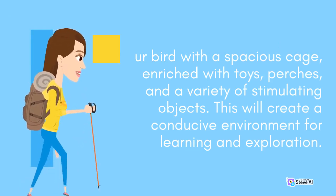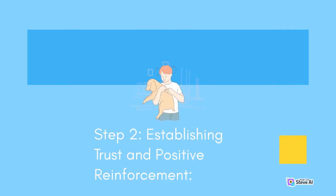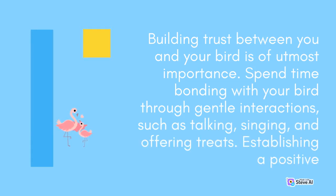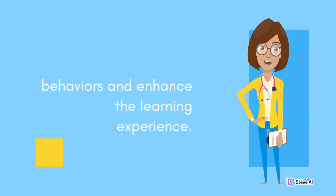This will create a conducive environment for learning and exploration. Positive reinforcement, such as treats and verbal praise, will reinforce desired behaviors and enhance the learning experience.